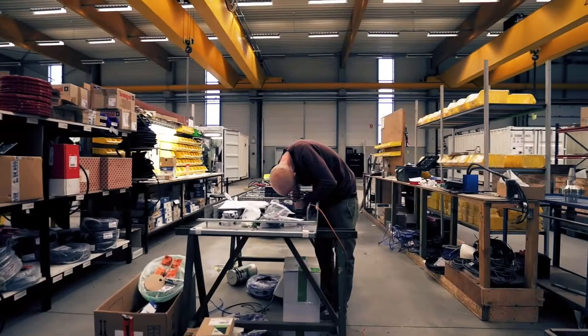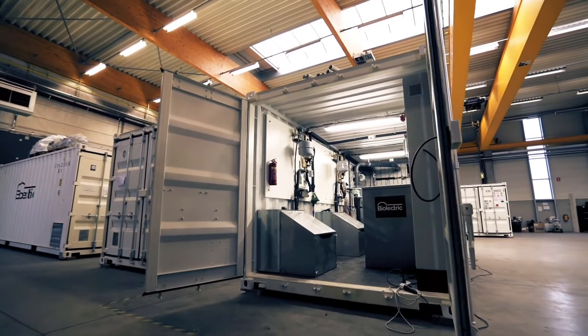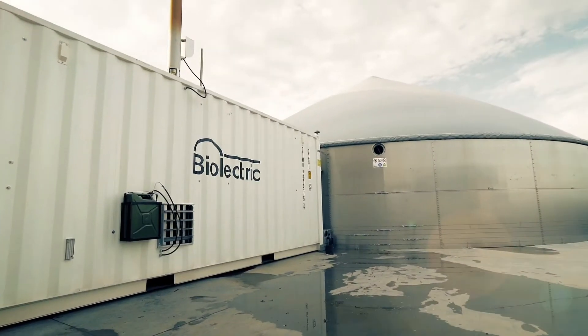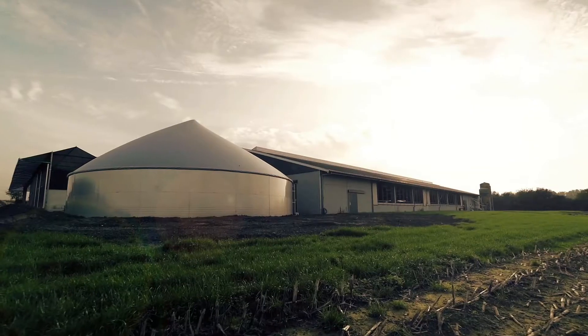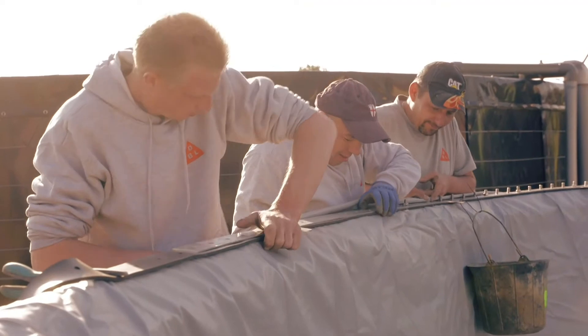The idea behind Bioelectric was to extract energy from waste farmyard slurry and reduce methane emissions from stored manure. A Bioelectric system is modular and built in our Belgian factory, and they can be assembled on a farm in as little as three days.